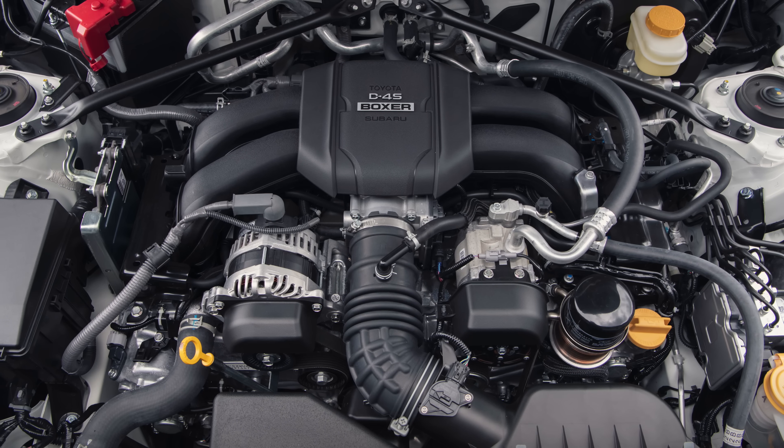So a 2.4 liter Boxer 4-cylinder. The way this engine is larger is that they've increased the size of the bore, so the pistons are now wider. They have the same stroke, so they move up and down the same distance, allowing for more air in the engine, which of course means more torque.